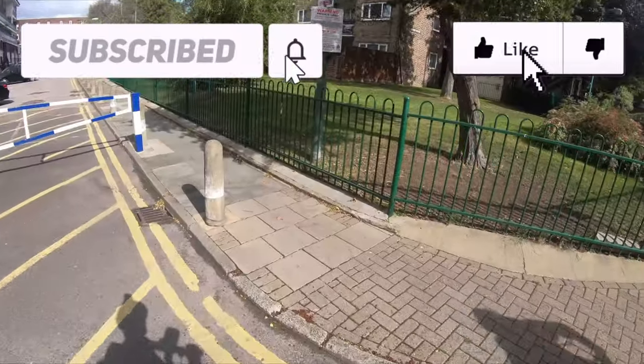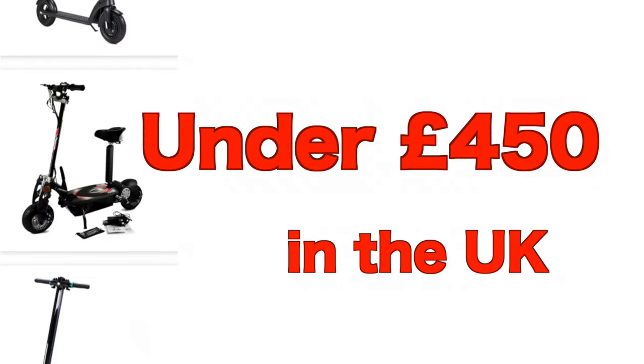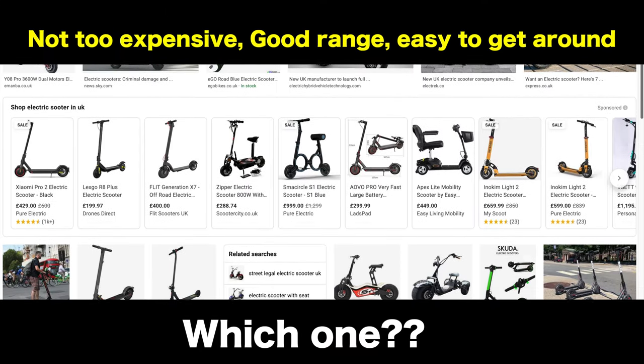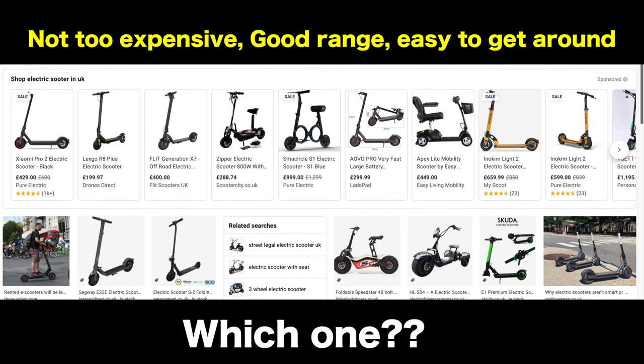What's up guys, today I want to talk about the top 4 electric scooters that are under 450 pounds in the UK. This video will explain which scooters are the best and which shops have the best prices for these scooters.